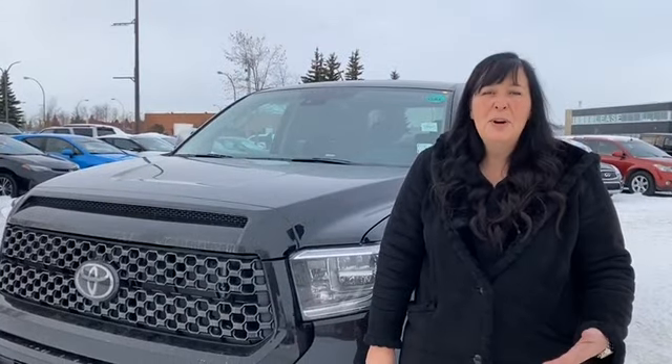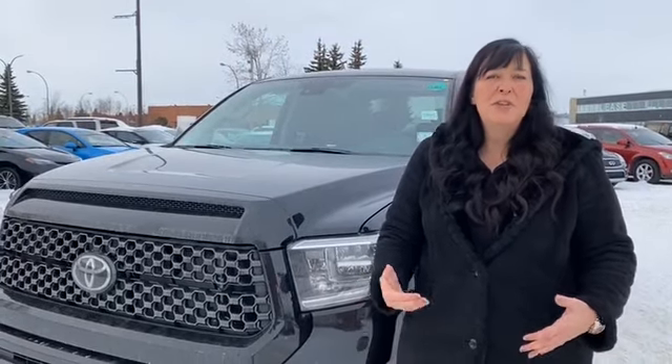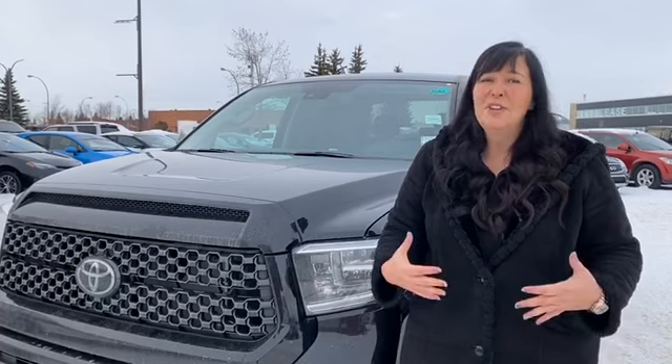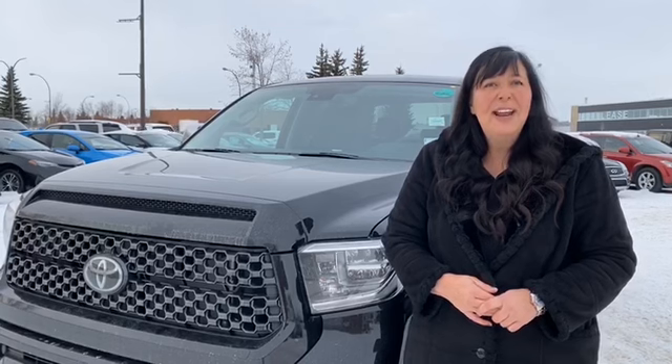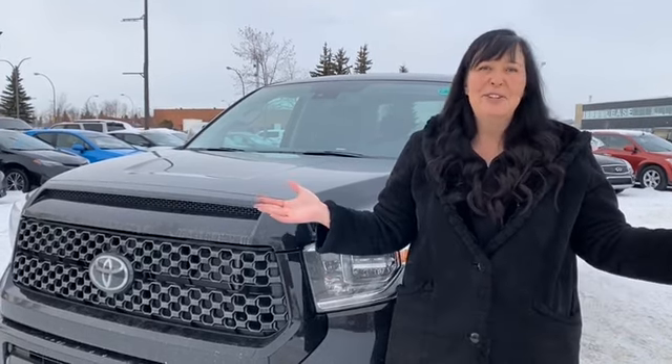Thank you all so much for watching this video on this 2020 Toyota Tundra Platinum Edition. If you would like any more information on this or any other model in our lineup, please give me a call at 780-887-2188. I'm Shannon, Mayfield Toyota.